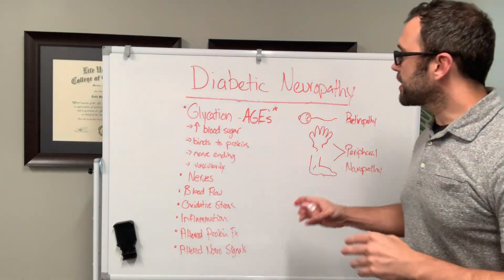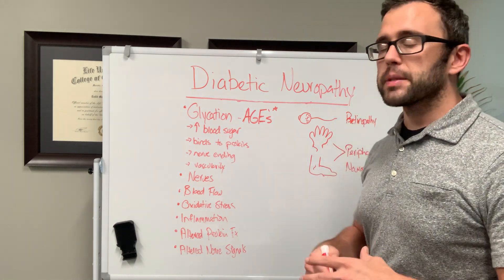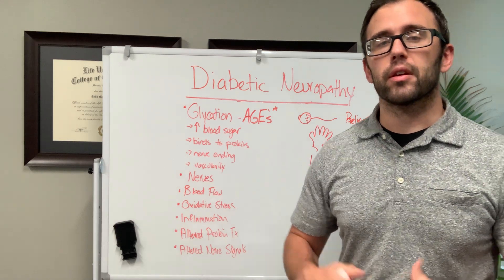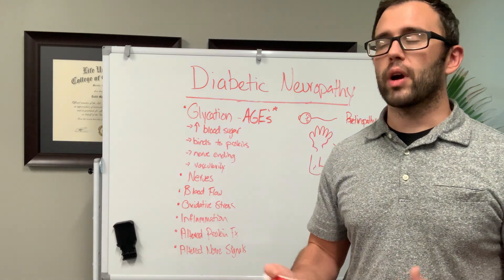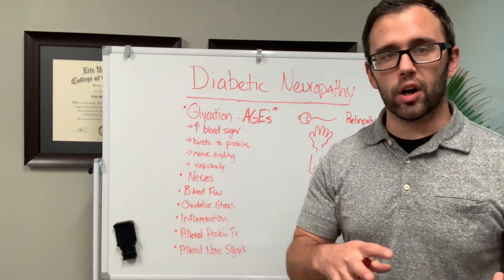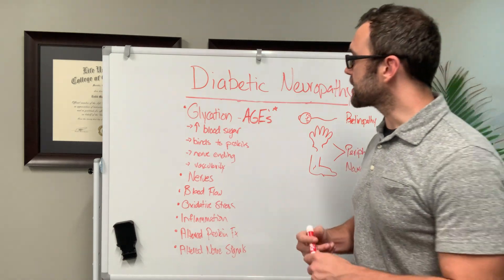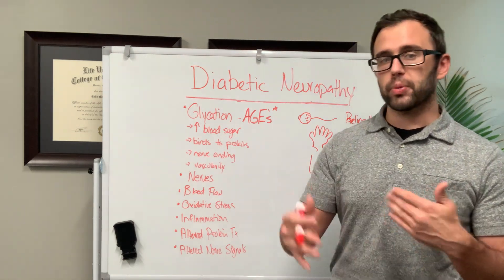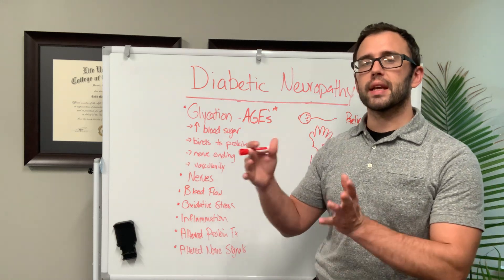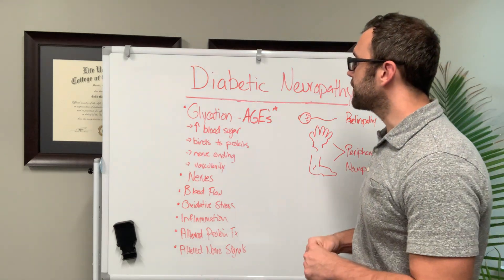Hey everybody and welcome back to the channel. Today we're going to be talking about diabetic neuropathy. This is something that is becoming more common. My goal with this video is to help you understand what's causing it, and I don't want anybody to ever have to experience this again. So we're going to be talking about how to prevent it, why it occurs, and then talk a little bit at the end of the video about how we treat it here in the office.